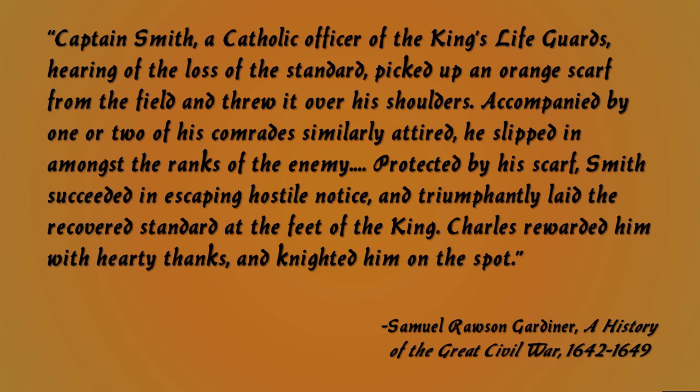This is very interesting because there we have two pieces of evidence: one, the portrait, and the other, the story from after the battle. Together they suggest that the Parliamentarian side were wearing orange to make themselves known as distinct from the Royalists during this time.